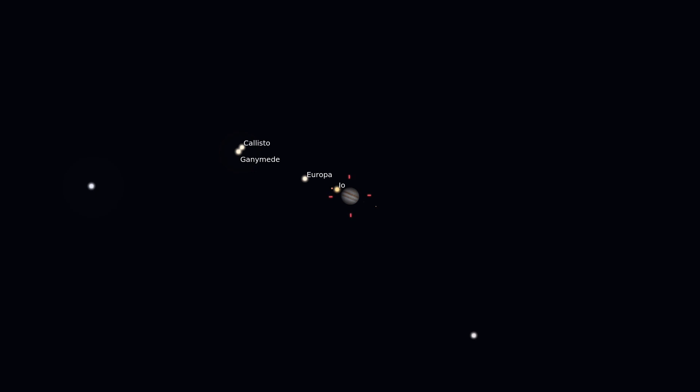Galileo Galilei was the first person to point a telescope at Jupiter and notice these four objects that seemed to be following Jupiter through the sky, night after night. This discovery of bodies orbiting something other than the Earth was a major blow to the geocentric model of the solar system.